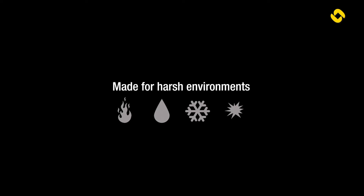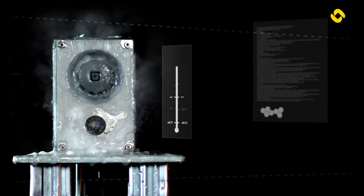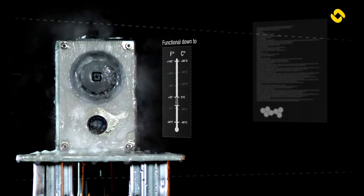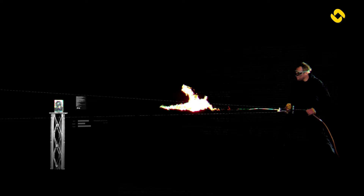The Turbine Compact series is made for harsh environments, including heat, water, snow, and ice. At the lowest temperatures, these advanced telephones retain their functionality, even down to icy depths of minus 40 degrees.